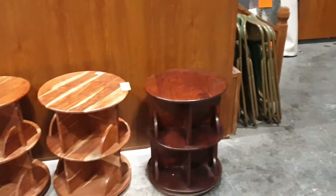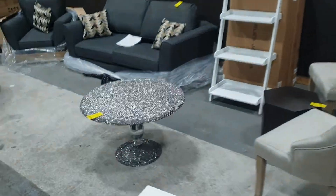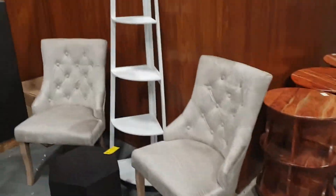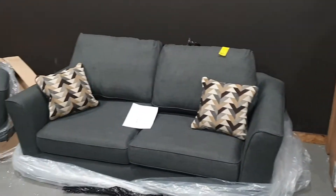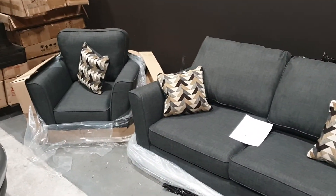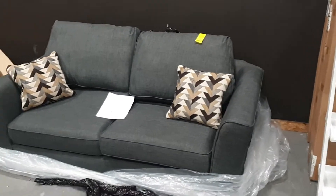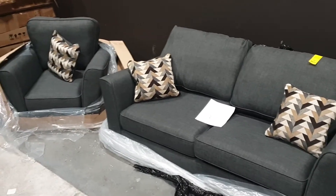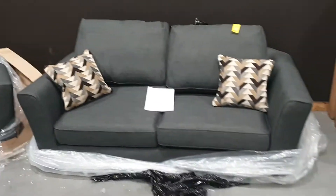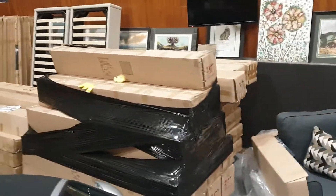We've got some furniture going through the sale — these rotating drinks cabinets and this fancy round coffee table, which is quite cool. Got some chairs and some shelving units, and brand new three-seater and two-seater sofas. These were ordered brand new from Sofology by a staff member, turned out to be unwanted and they wouldn't take it back due to COVID. So it's brand new, just out of the packaging. We've got brand new beds as well, all boxed and all ready to go.